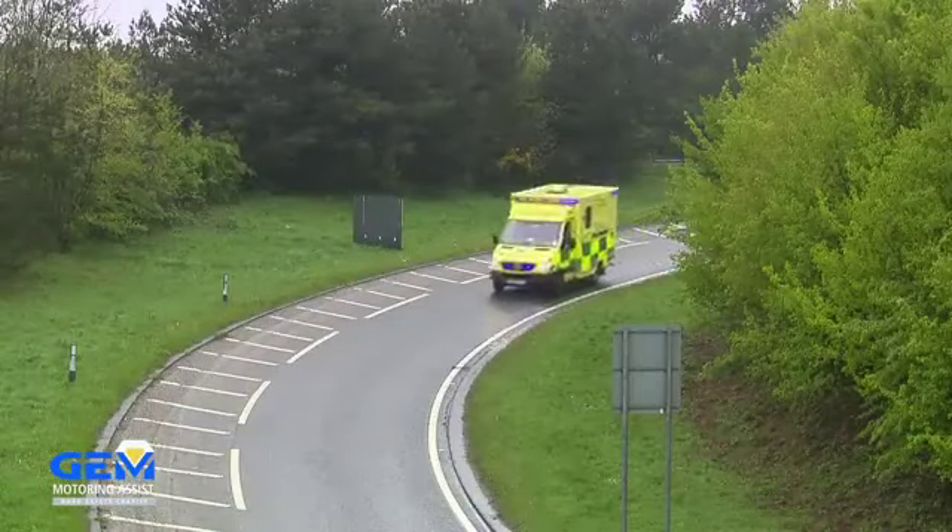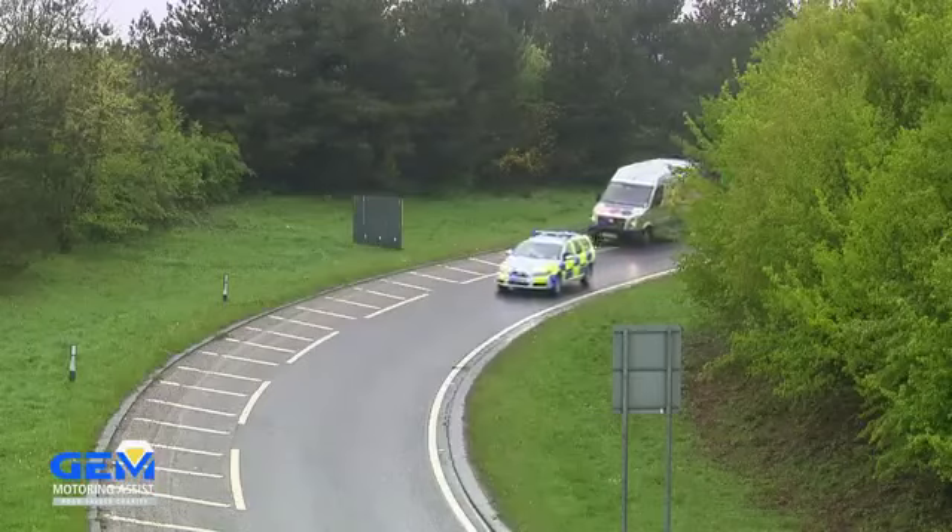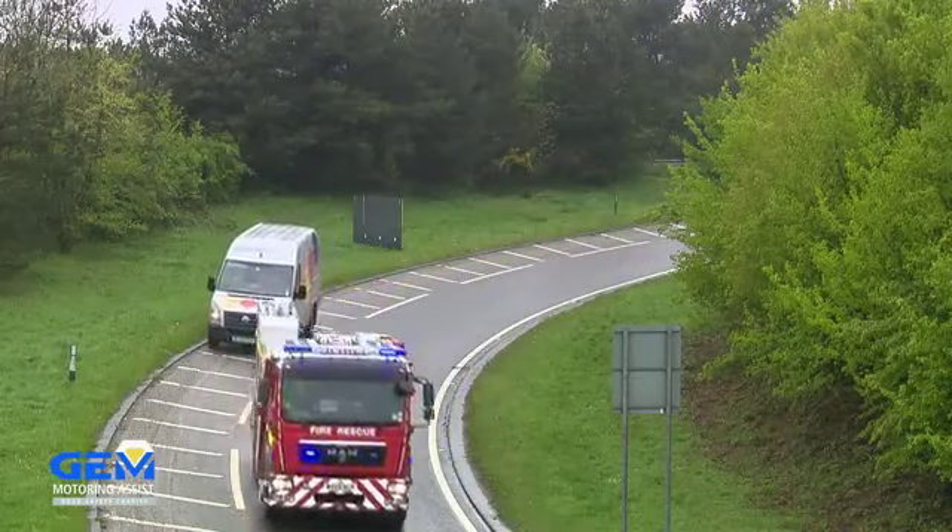Emergency vehicles come in all shapes and sizes, so if you stop, make sure there's a large enough space for the emergency vehicle to get through.